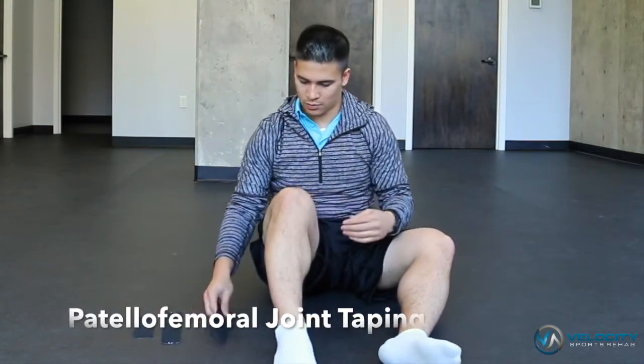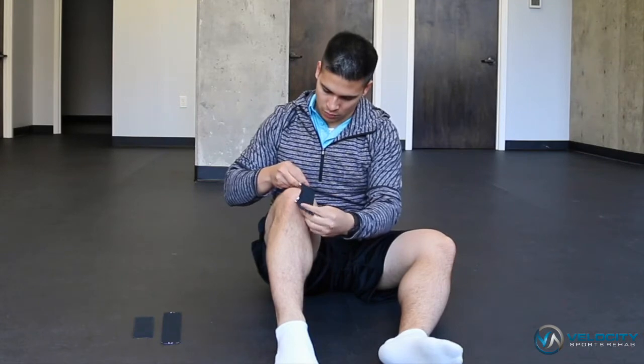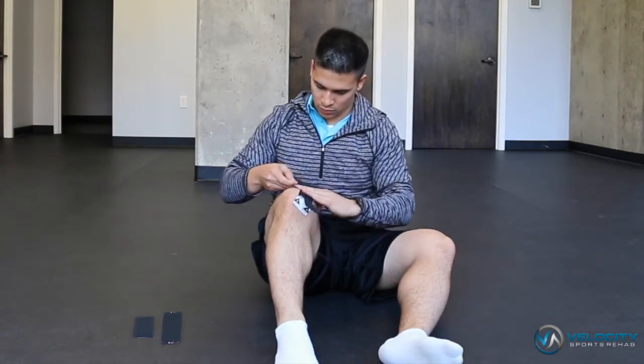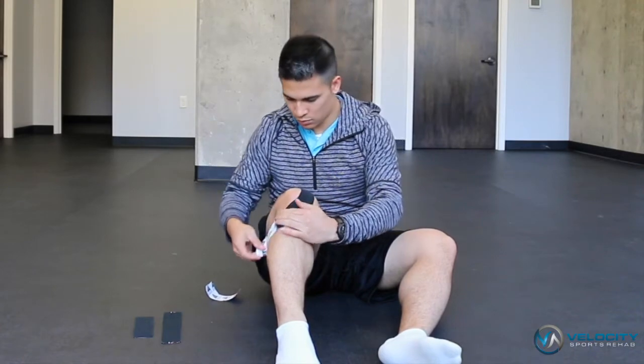To tape the patellofemoral joint, you'll need three strips of kinesiology tape. For the first strip, you're going to tear along the middle, lay down the tape on the inside of the patella, and wrap around the knee with no tension on the tape.